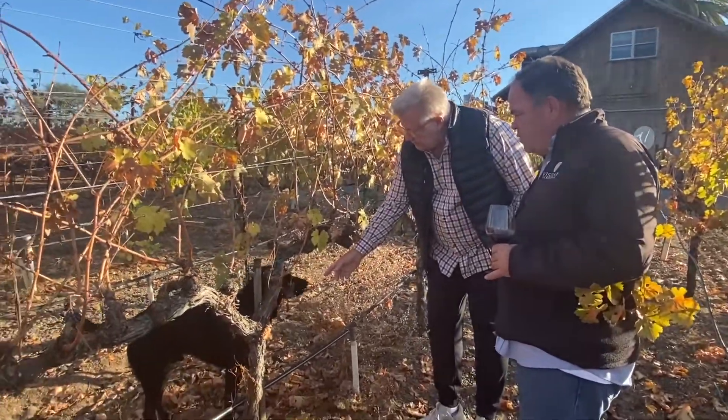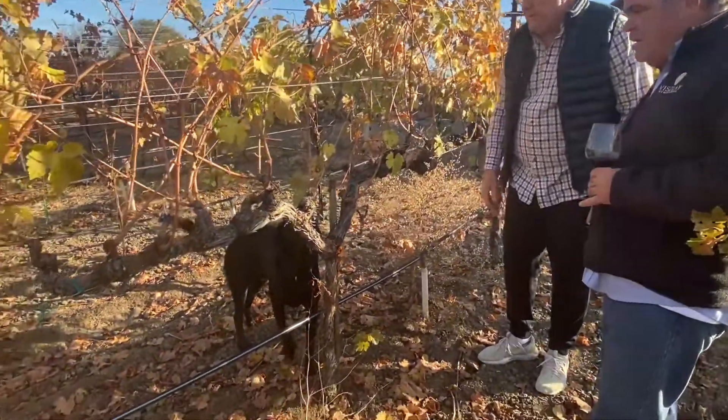Ten years ago, in 2010, I moved out here from Chicago. I decided to make a change in my life and switch careers — I could leave the shopping center industry and come out to wine country and start a family brand. Lou responds: I've tasted through most all of your wines, and I'm glad you did it. You make some phenomenal wines. How many acres do you farm here?